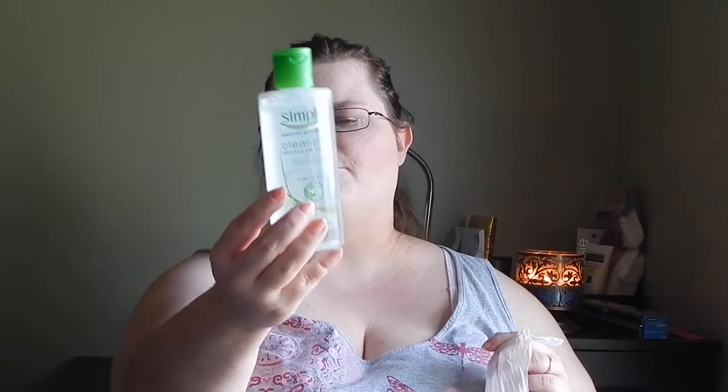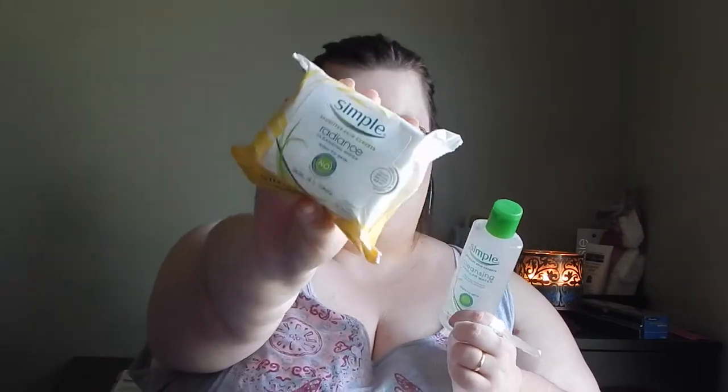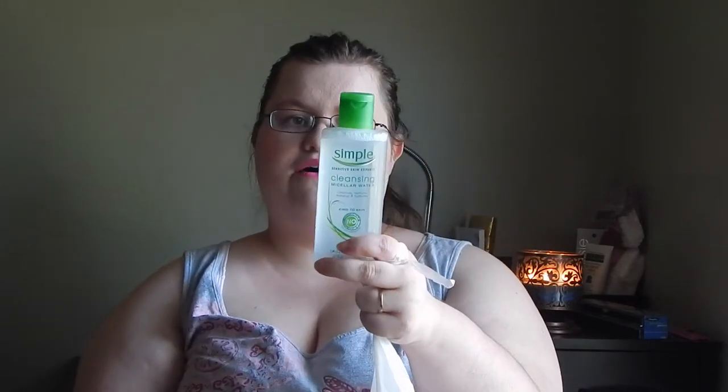When I went into CVS they were doing a buy one get one half off on Simple products. So I picked up the micellar water, but I also picked up the Simple Sensitive Skin Experts Radiance Cleansing Wipes. I've had a chance to test these out and my full opinions will be in a review later.